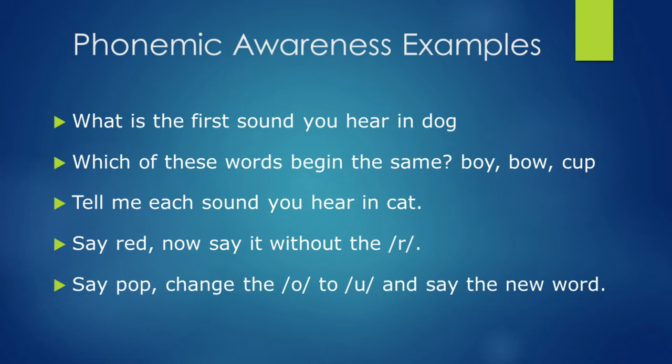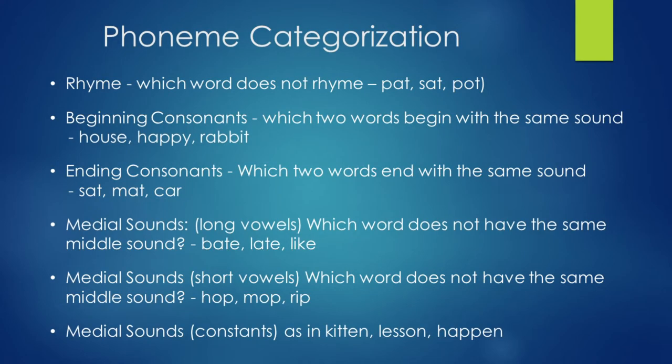Say 'pop' and change the short 'o' to 'uh' — the new word is 'pup.' Phoneme categorization — rhyming. One of my favorite things to do with kids, and they love this. You can do rhyming words like packed, sacked — the word that does not belong would be pot. Packed and sacked rhyme, but pot does not go there.